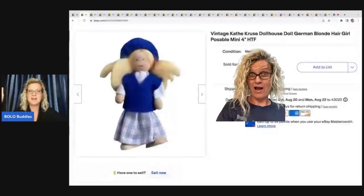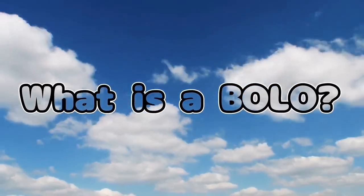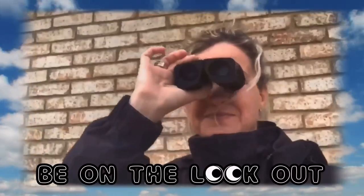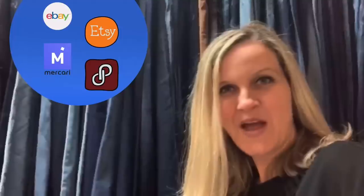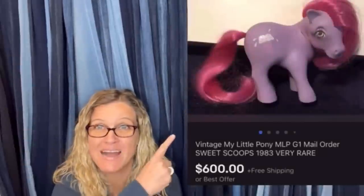This one just shocked me. I was so excited. Hey, Bella Buddies, thanks for watching. $600 for a My Little Pony — amazing!